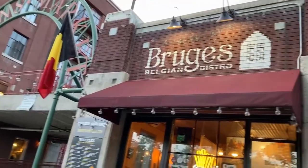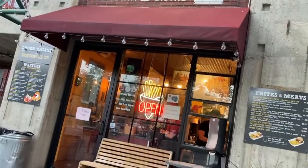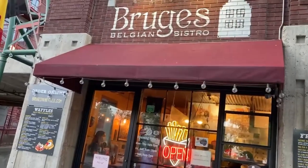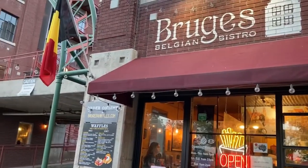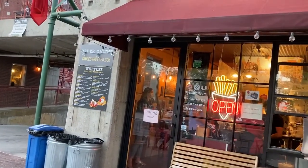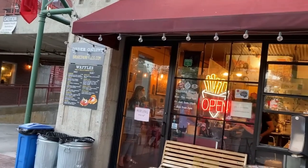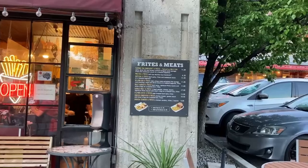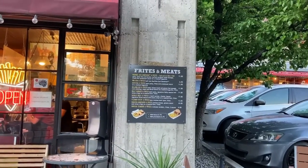Walking around downtown, I was craving something sweet, so we stopped at Bruges' Belgian Bistro. The Bruges' Belgian Bistro has a flag from Belgium. They serve savory and sweet waffles. I'm really excited to try my Belgian waffle. They also sell things like chicken tenders and fries, burgers and fries.